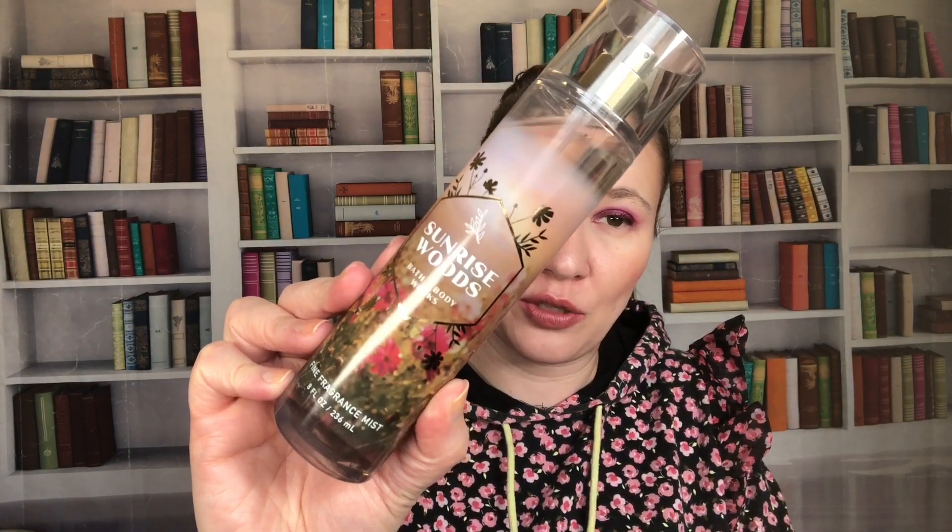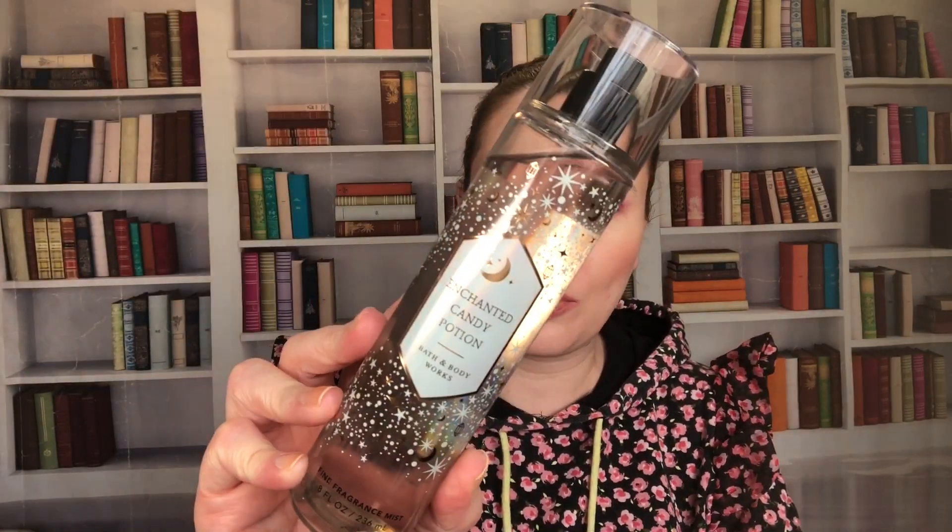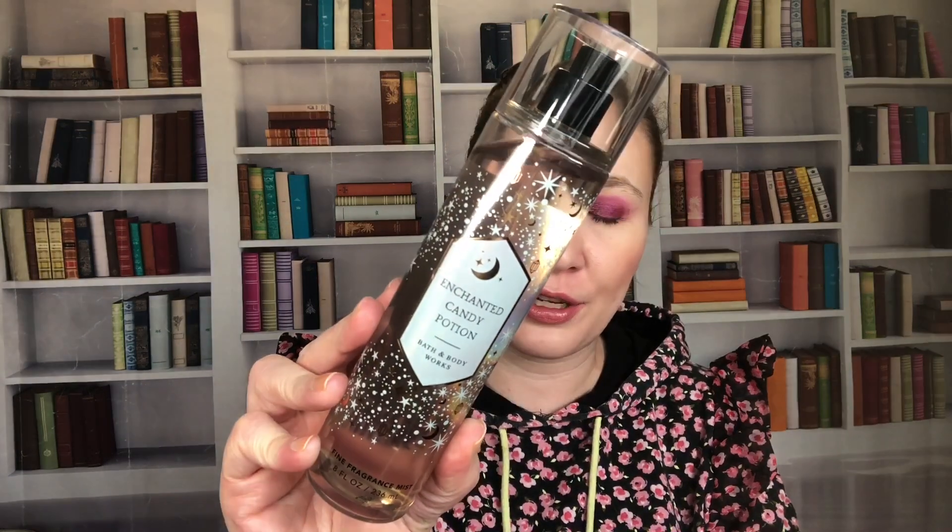This one is Sunrise Woods — creamy sandalwood, sweet berries, and cozy cashmere. This came out in 2022 alongside Golden Hour Coast, so these were both fall scents.